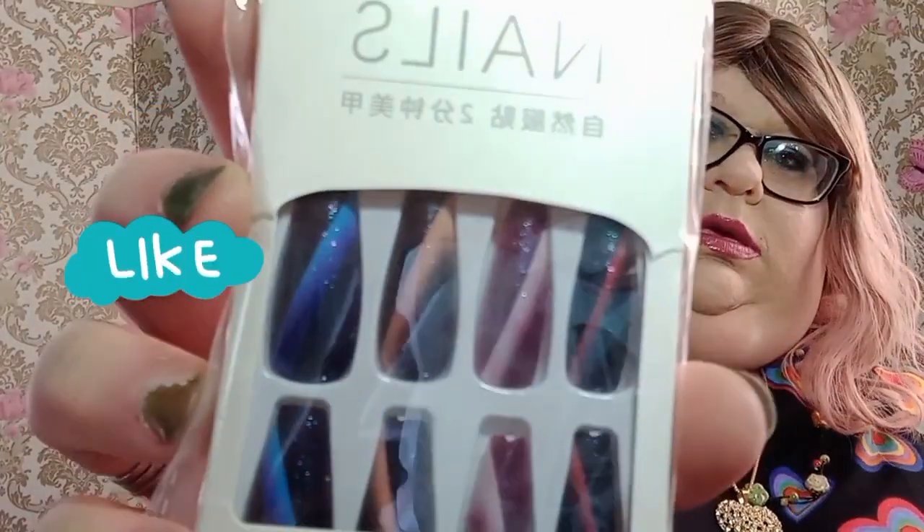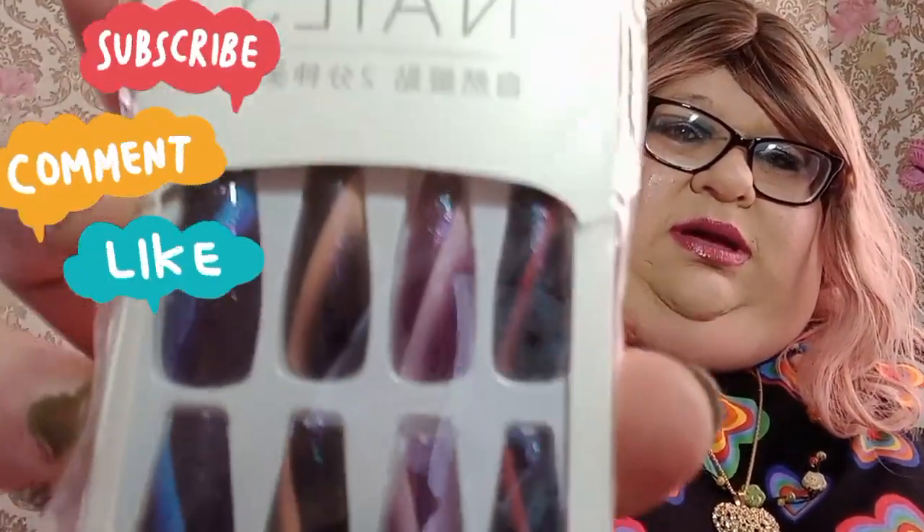It is in the 70s today, really nice. I forgot to turn on my big light, so hopefully this light from the window will come through. Here's some nails — really cool looking, I love these.